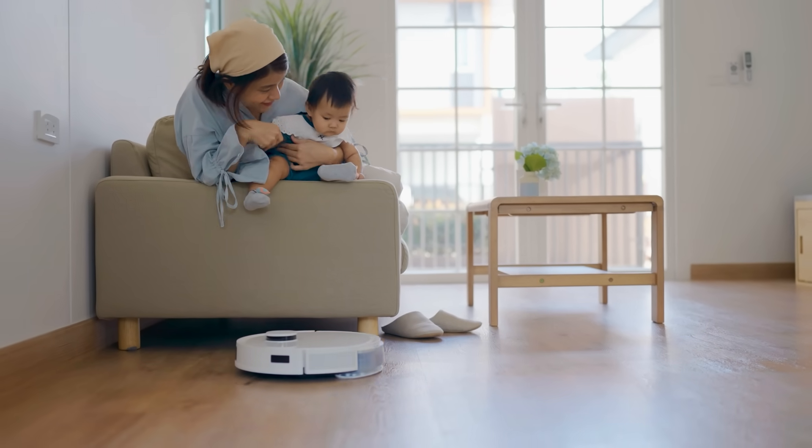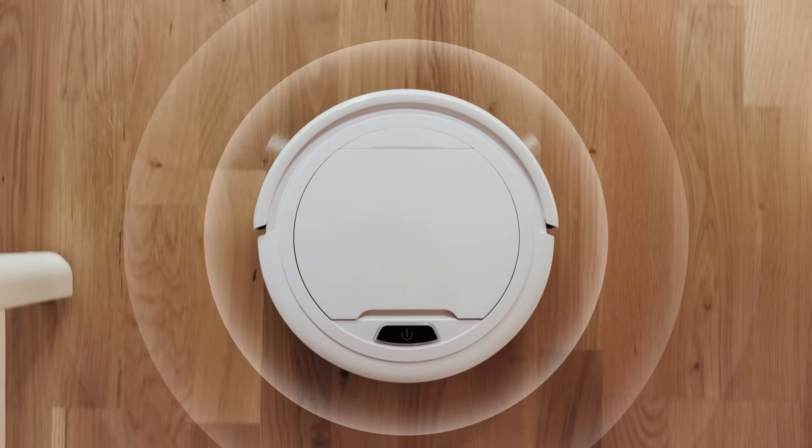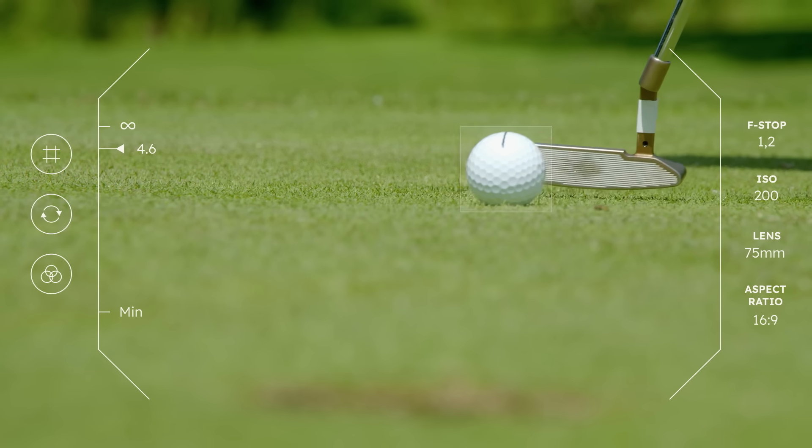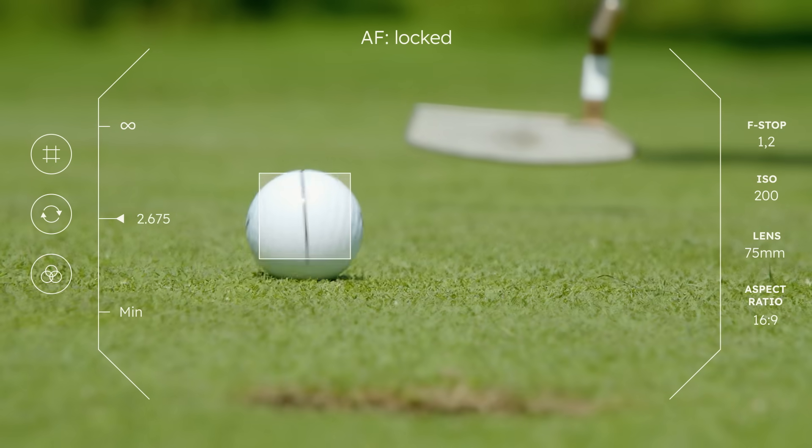This function enables devices such as robots to detect objects and gain a better understanding of their surroundings. Defining focus points is a matter of fractions of a second.